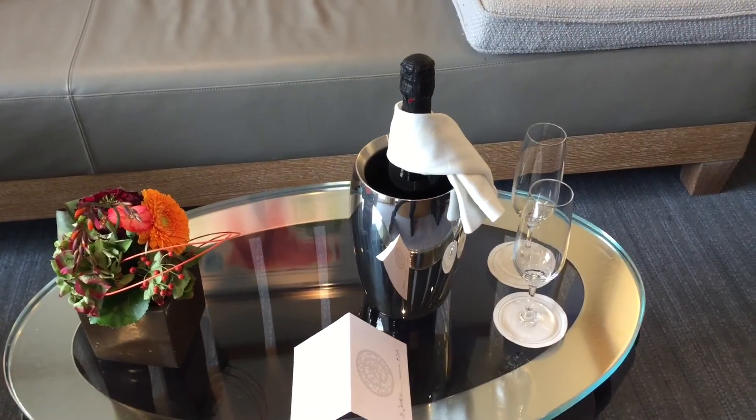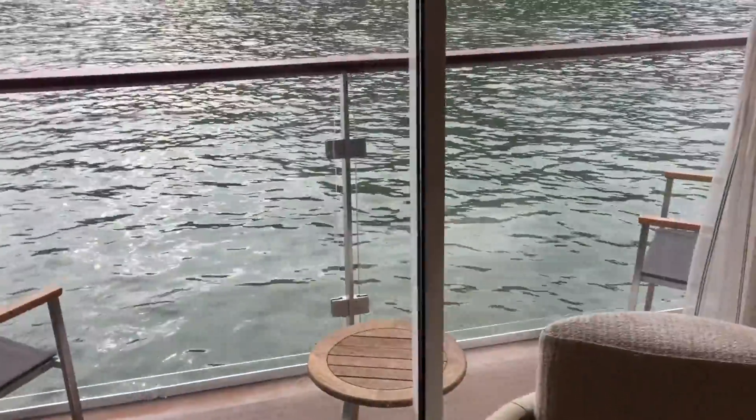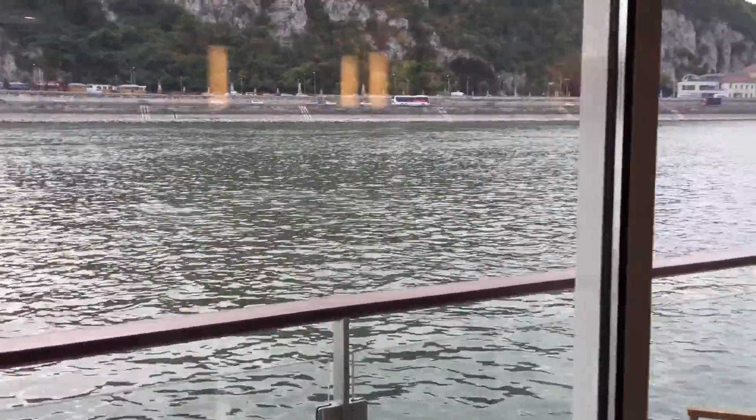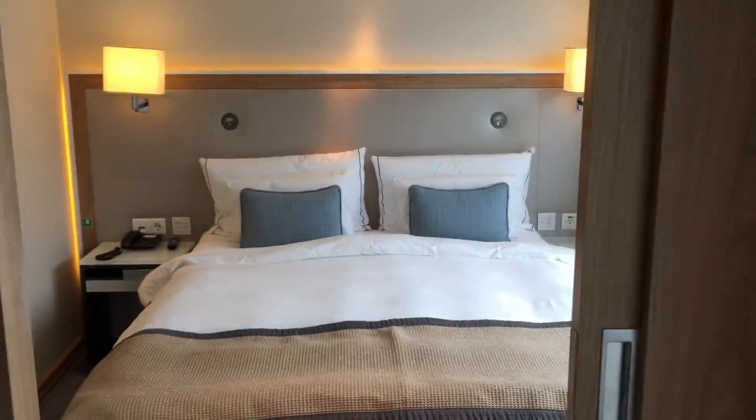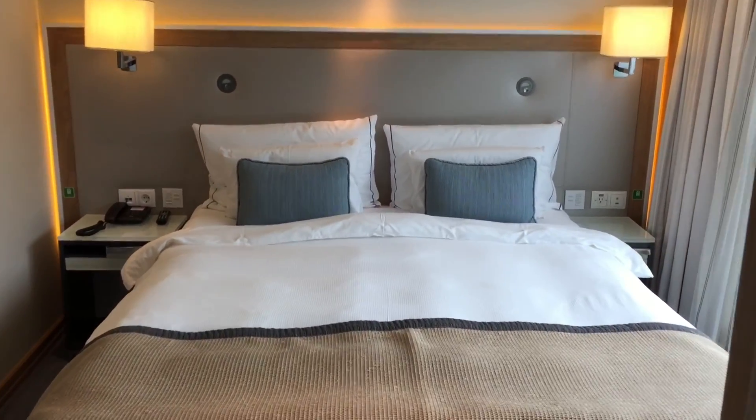Look, there's champagne — wonderful, great way to get the cruise started. There's a little veranda out here with a beautiful view of the Danube River, and this is the bedroom.